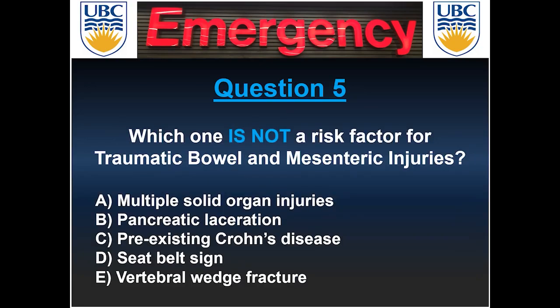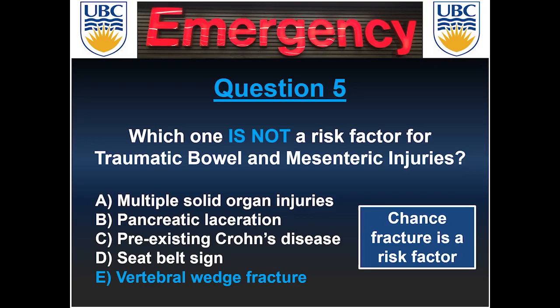Last question: which one is not a risk factor for traumatic bowel and mesenteric injuries? The answer is the vertebral wedge fracture — it is the Chance fracture that is a risk factor for bowel injuries. All the other options — multiple solid organ injuries, pancreatic laceration, pre-existing IBD such as Crohn's disease, and the seat belt sign — are all associated with TBMI.